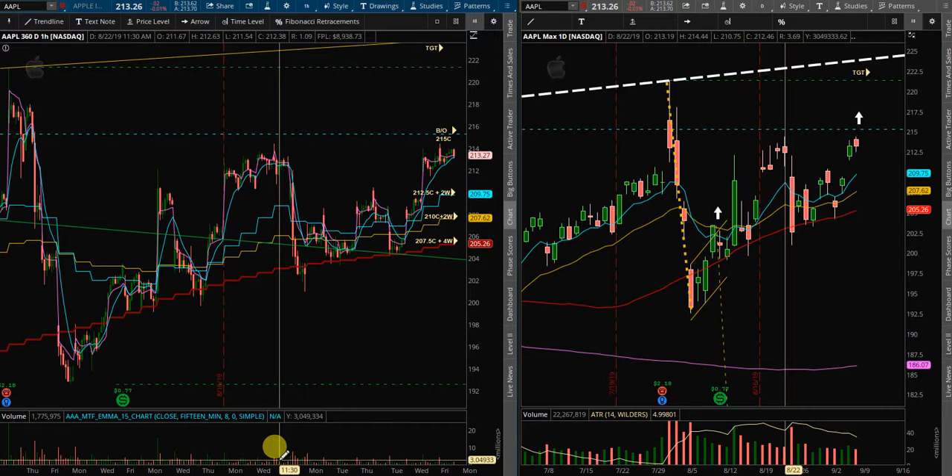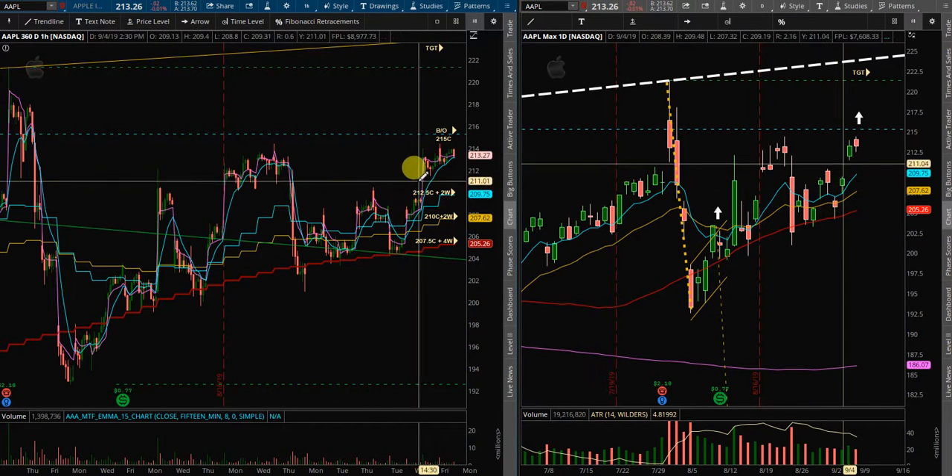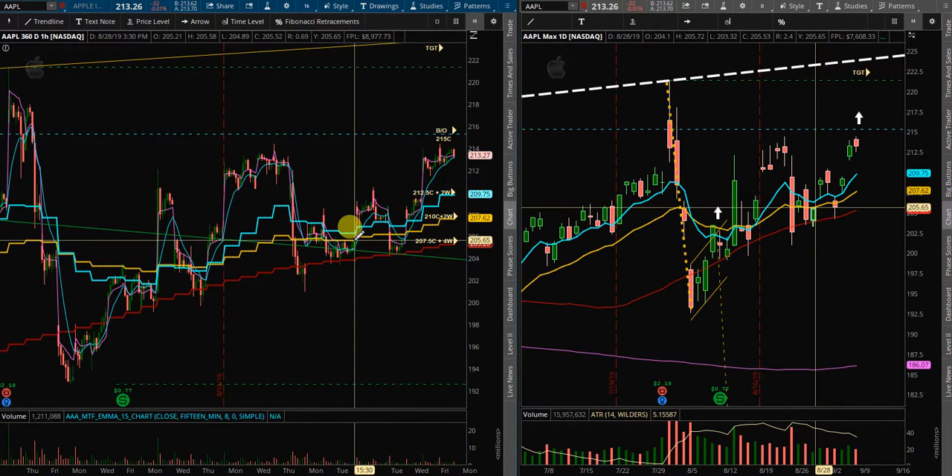Apple will be at the top of my radar. These are the levels and calls I'm looking to buy. We'll see what happens on Monday — very simple, very quick, and a very easy trade plan for me this week. If you have any questions or comments, please feel free to leave them down below. Have a good weekend and good luck on Monday.